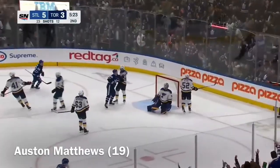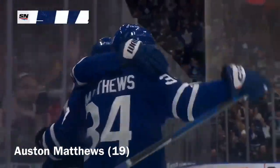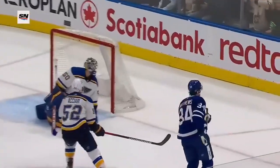And Matthews scores! There's 5-0-1! Watch the release point — it's back in his stance. He just gets the wrist turn at the last second.